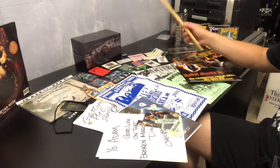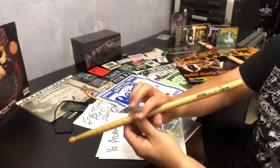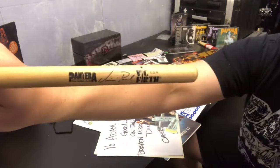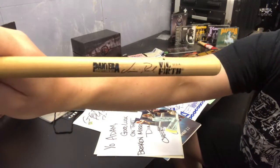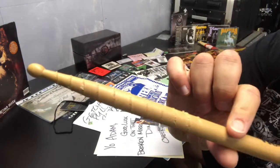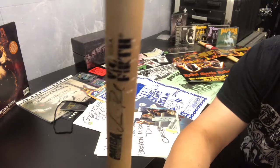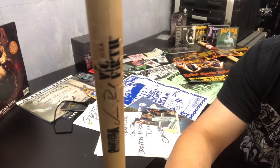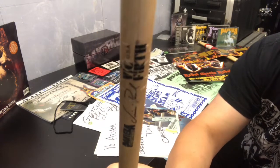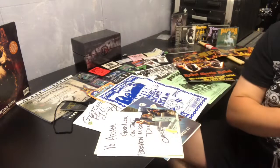I do have a stage-used Vinnie Paul Pantera drumstick — fully printed up 'Pantera Cowboys from Hell' with the old Vic Firth logo, and it's all been scripted as well. There's not too many bashes on this stick apart from a few. This is a stage-used Vinnie Paul Pantera drumstick.